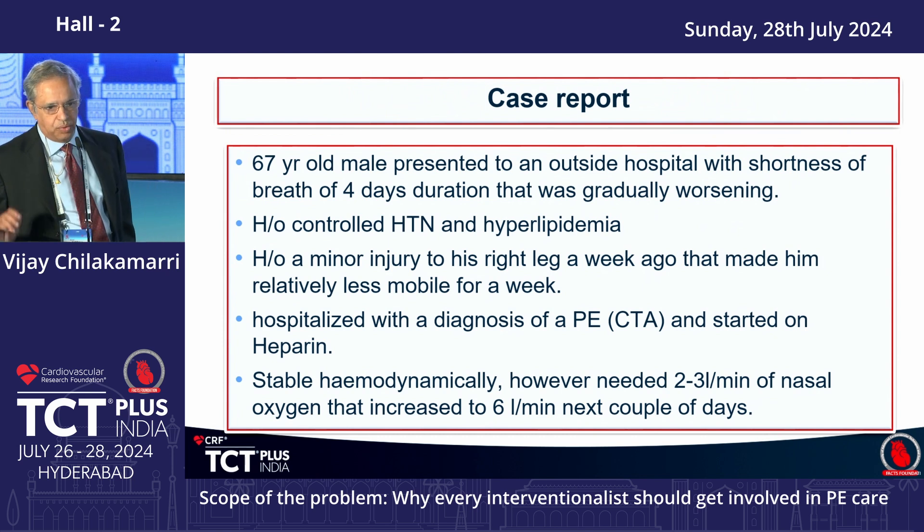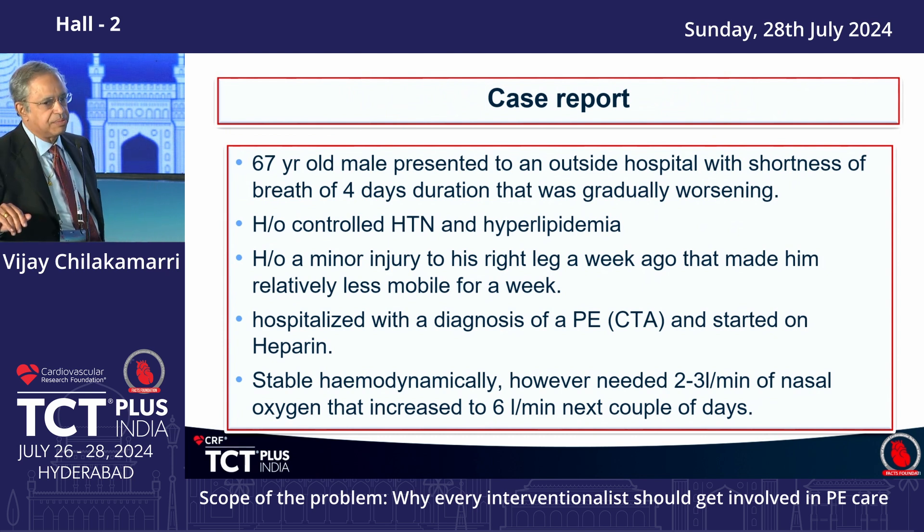I'll begin with a case report that highlights some of the issues we faced with pulmonary embolism. We had a 67-year-old male who came to an outside hospital for shortness of breath that was gradually worsening, and he came to the hospital after about four days.